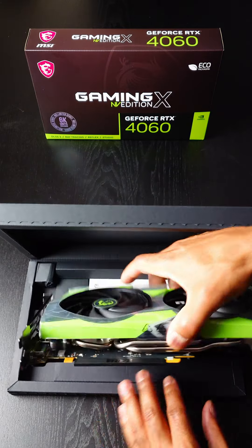Shout out to MSI for sending out this RTX 4060 Gaming X NV Edition. If you want to win this Limited Series GPU, all you have to do is hit that follow button, tag a friend, and let me know in the comments what's the most iconic game of all time. Good luck.